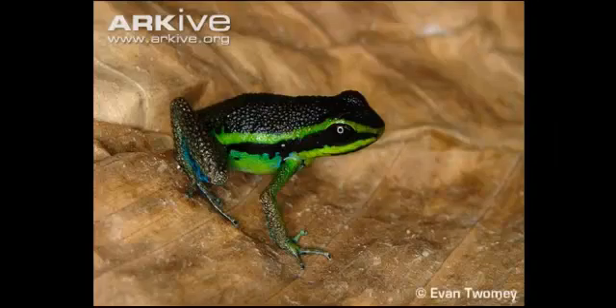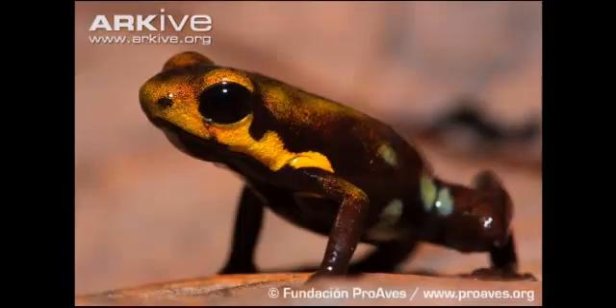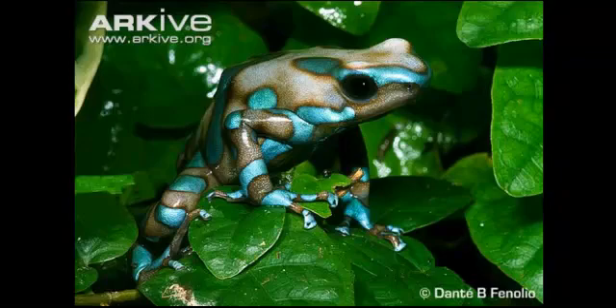Fact 8: Some poison frogs only grow to a size of 2.5cm in length. The blue poison dart frog is the giant of the poison frogs, growing up to just over 7cm.